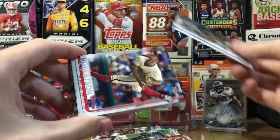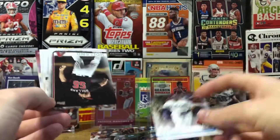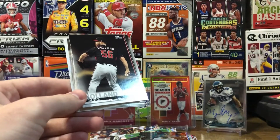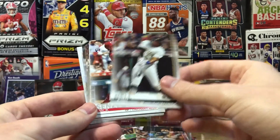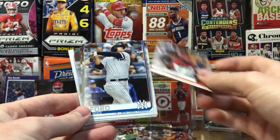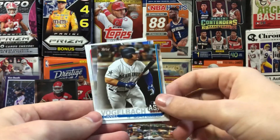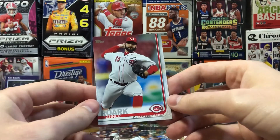Chris Paddack rookie card, David Robertson, Joey Gallo — he's on my fantasy team. Craig Holland, Gary Sanchez, Josh Bell, Nick Senzel rookie card, Richie Martin rookie, Mike Ford rookie, Nick Hundley, Wilson Contreras, George Springer, Daniel Vogelbach, JP Crawford, and Tanner Roark.